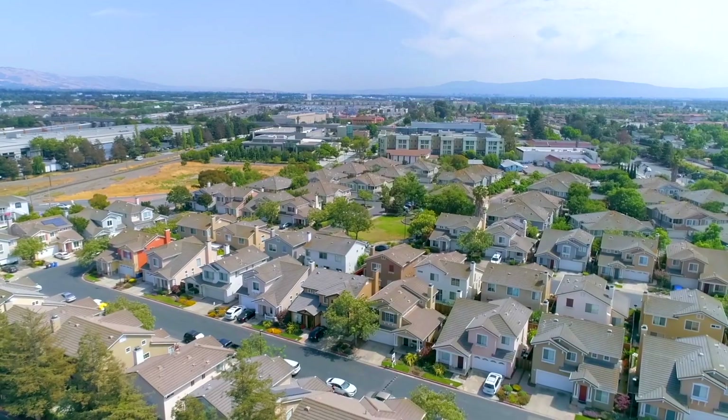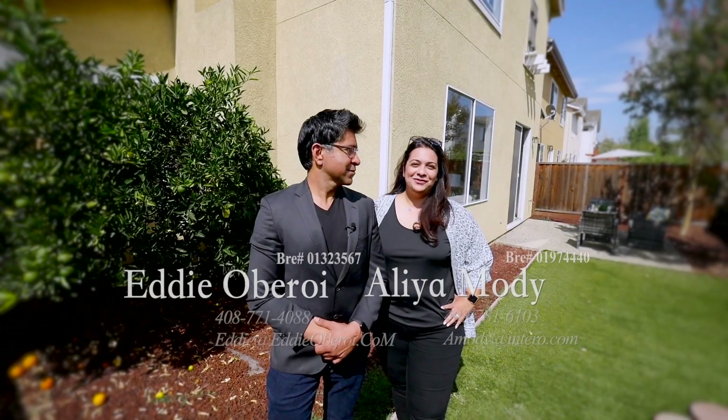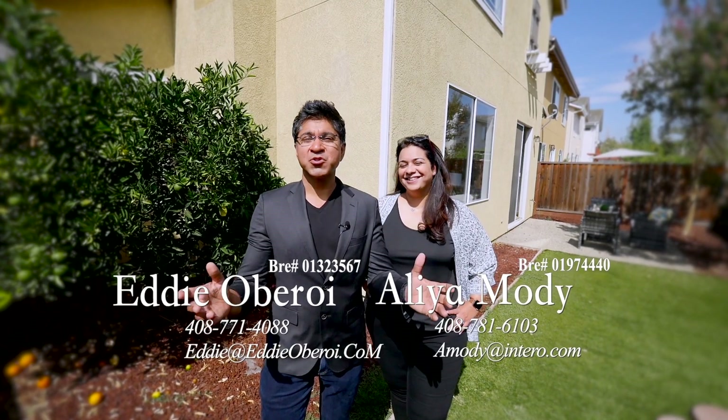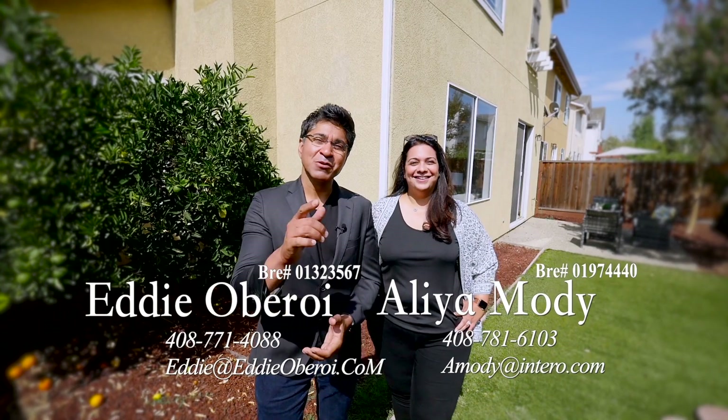You don't want to miss this one. Thank you so much for taking a tour of our beautiful home. As you saw, it's a gorgeous property and if you have any questions, that's what we're here for. Reach out to us anytime. We'll talk to you soon.